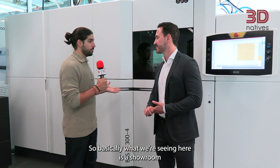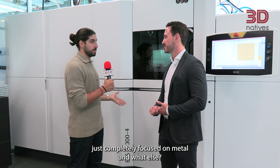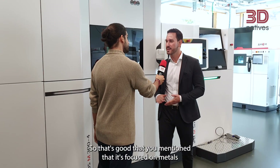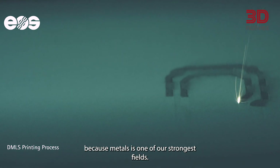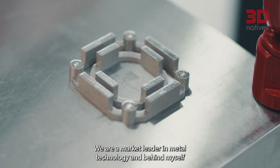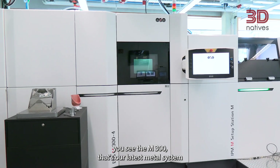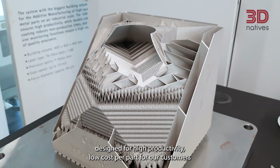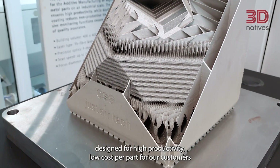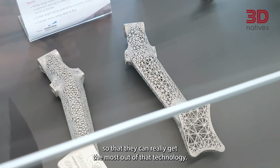What we're seeing here is a showroom completely focused on metal. Metals is one of our strongest fields — we are market leader in the metal technology. Behind me you see the M300, our latest metal system designed for high productivity and low cost per part for our customers, so that they can really get the most out of that technology.